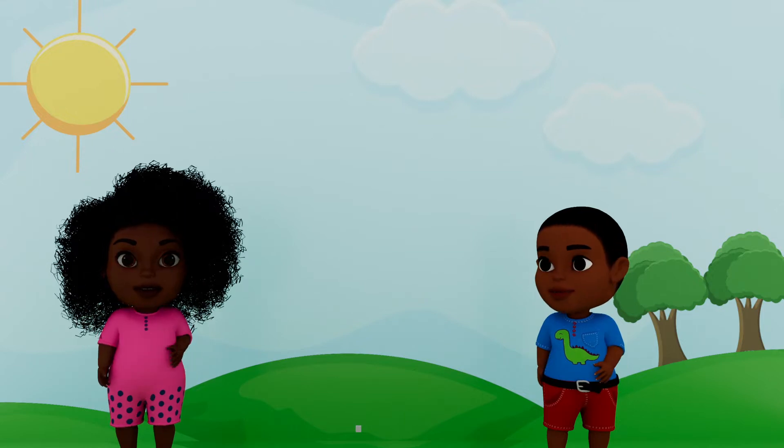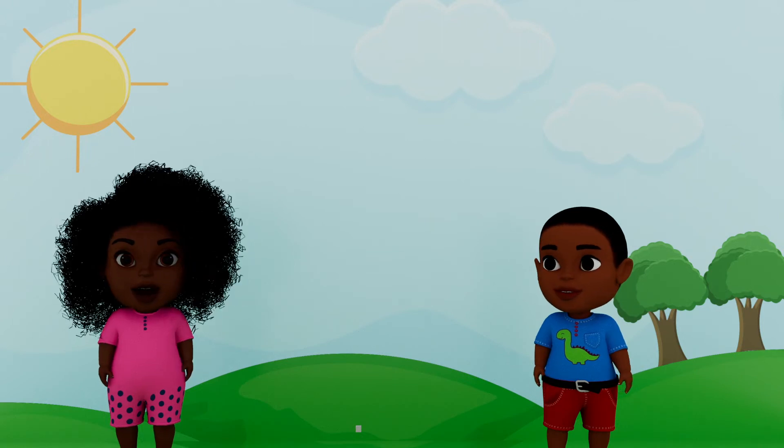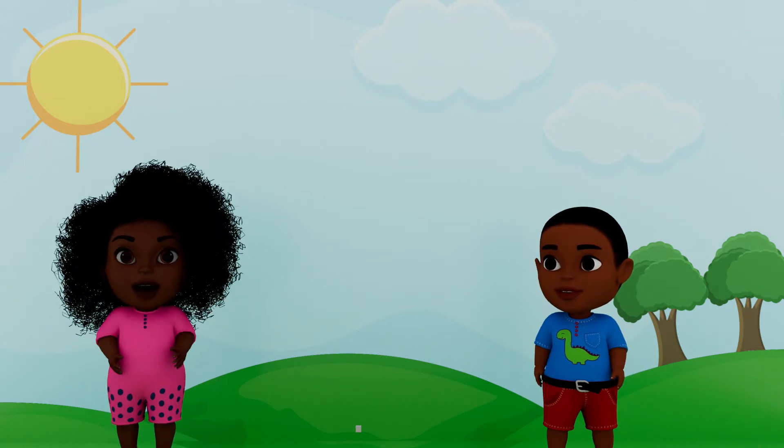Hi, I'm Rosie. Hi, I'm Randy. Today we're going to learn about big and small.